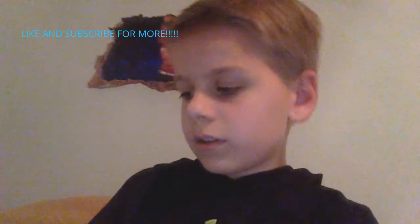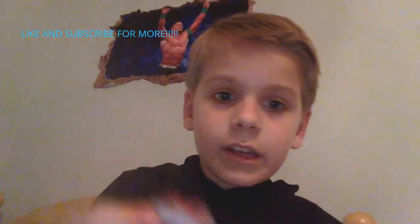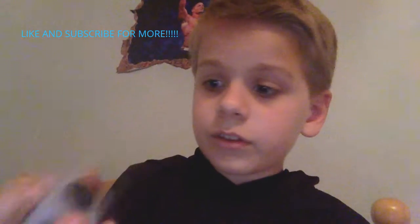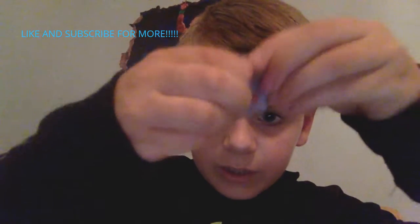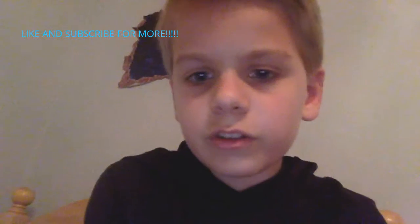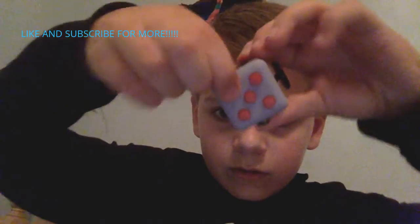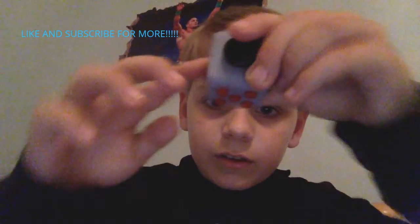Probably the first most popular one — it is a fidget cube. It's super popular, kind of old, but yeah, it's a fidget cube. You got all these buttons here; some don't click but some do.